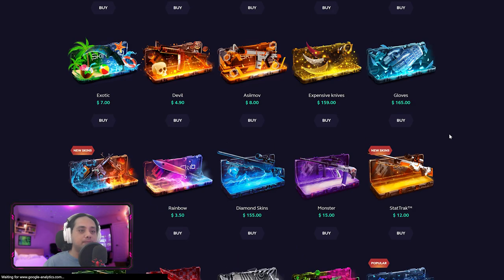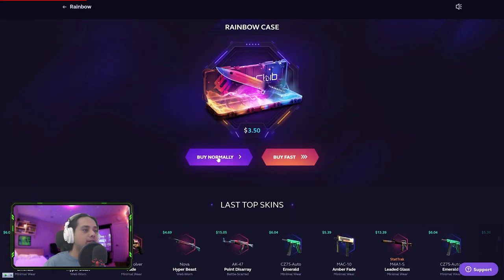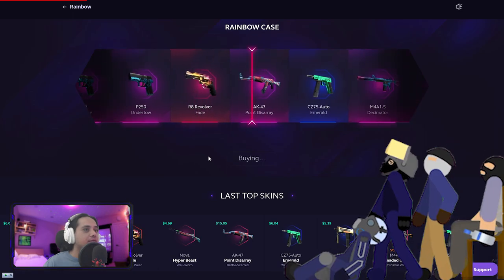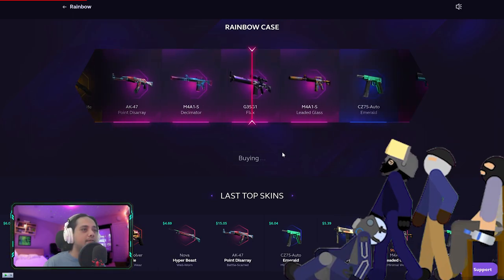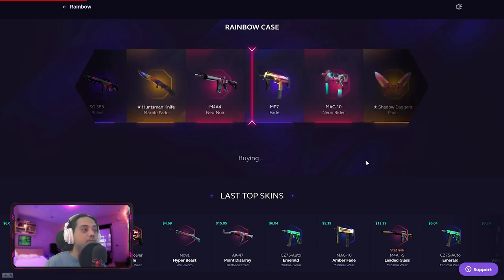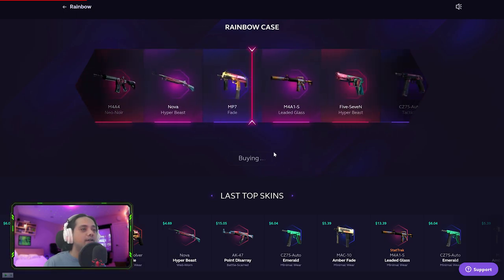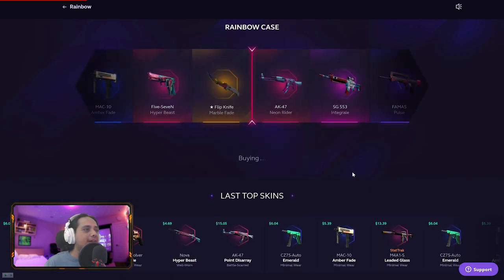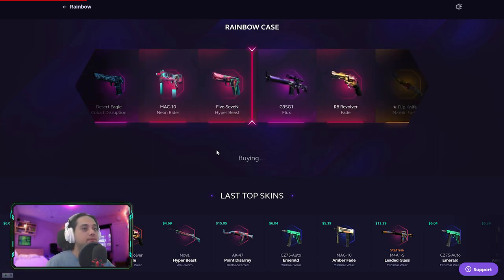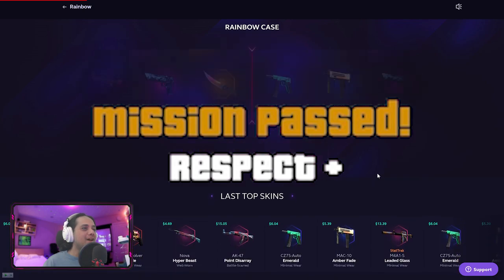Another P250. Okay — Rainbow case! Rainbow case, give us a knife, give us that profit! Okay, that is profit — but we need more profit, much more. We just ripped a hundred bucks, boy. Leaded glass again — three dollars. That was not profit. Give us that profit boy! Okay okay — 15 dollars, not bad.